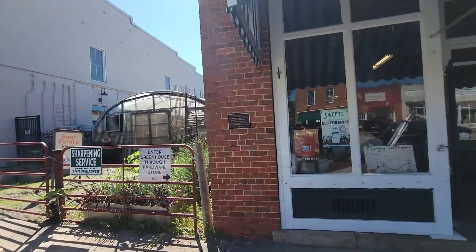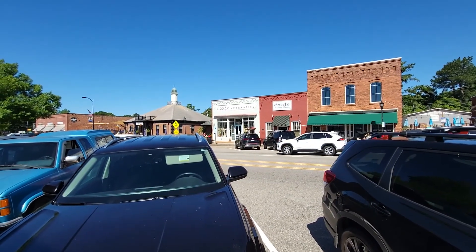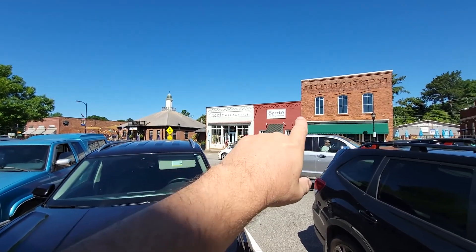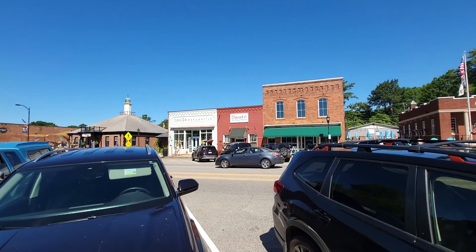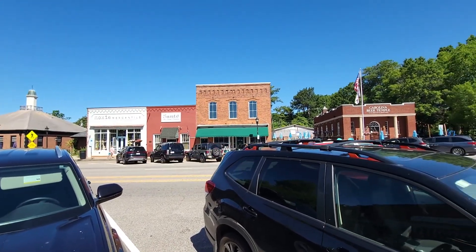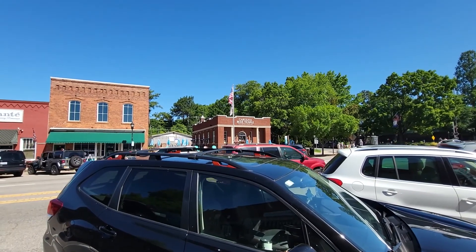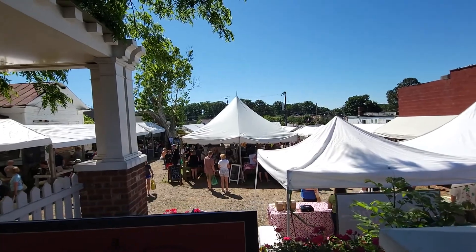Renfro Hardware has a historical marker right there on the wall. A lot of traffic going through — very busy town with a lot of personality. There's Moxie Mercantile, Sante Fine Dining Restaurant, and the Carolina Beer Temple where you worship for beer — it has a retail shop inside too.